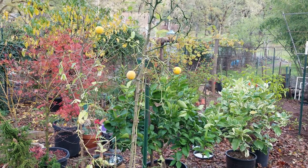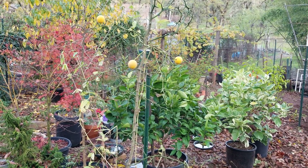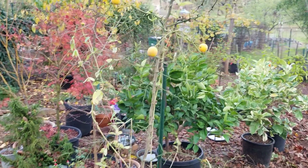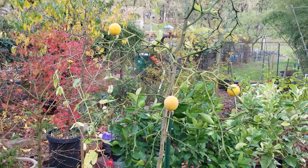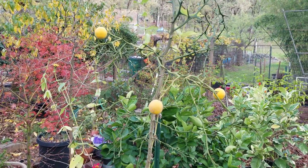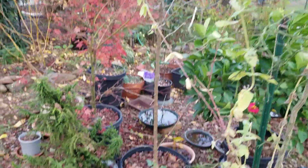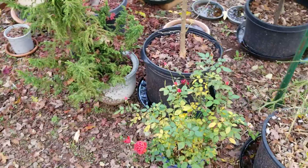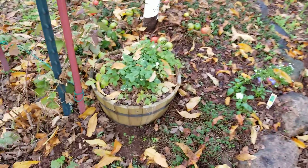Sunday, November 14th, and the garden is pretty much taken down. Here's an end-of-season wrap-up. I have some Poncirus trifoliata bitter oranges that are ripening, some late-season roses, and strawberries.